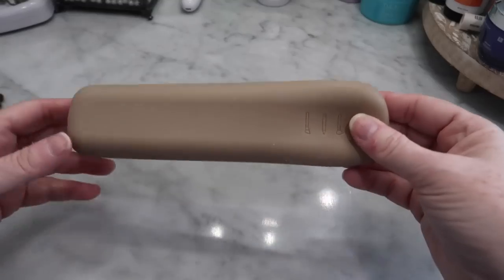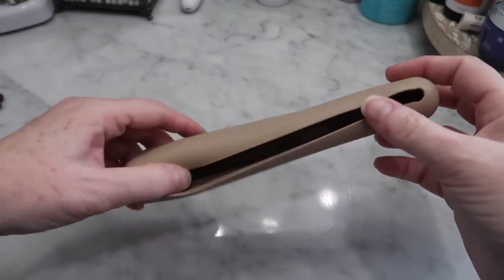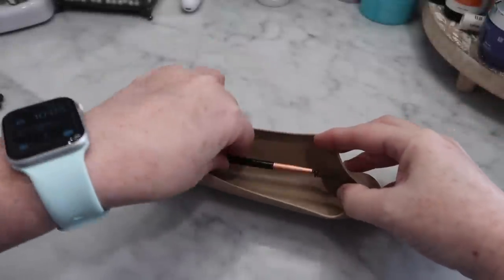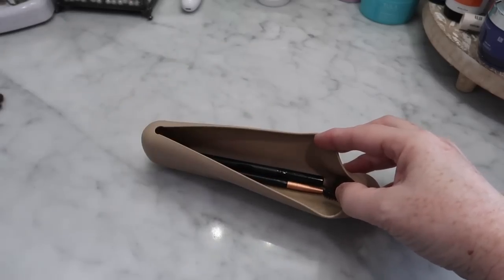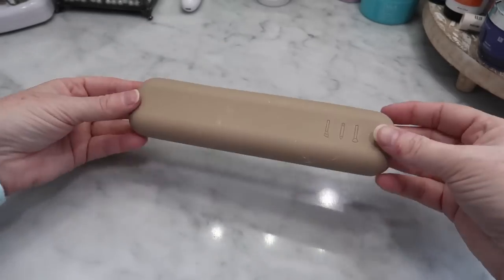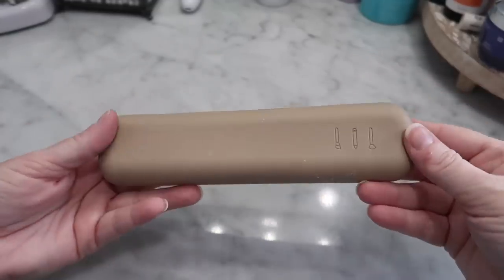Next up, something for makeup brushes. I have a real big makeup brush roll, but I often find myself — especially on a quick trip — only bringing a couple of brushes. So this is a little silicone brush holder. It just has a slit on top where you can easily throw your brushes in. I love that it's silicone because you can easily wipe it out and clean it. It doesn't take up a lot of space, so a great piece to travel with your makeup brushes.